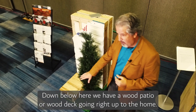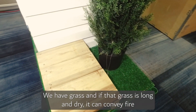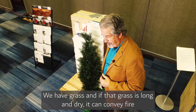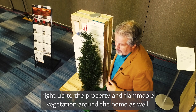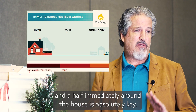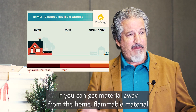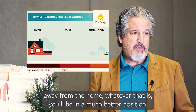Down below here we have a wood patio or wood deck going right up to the home — that's basically fuel. We have grass, and if that grass is long and dry it can convey fire right up to the property, and flammable vegetation around the home as well. One of the really important messages is that the meter and a half immediately around the house is absolutely key. If you can get flammable material away from the home, you'll be in a much better position.